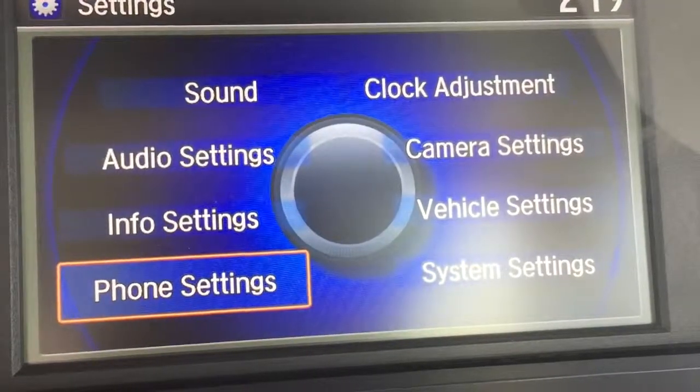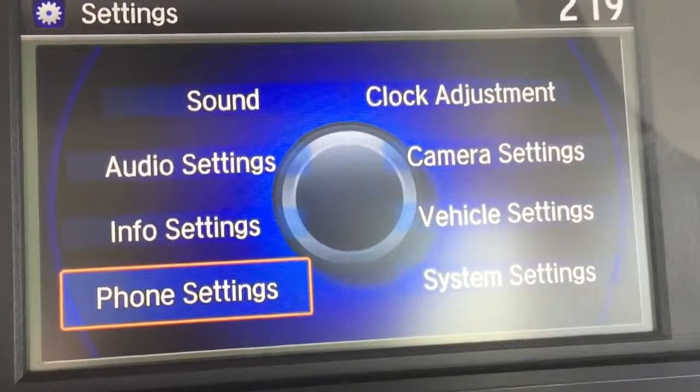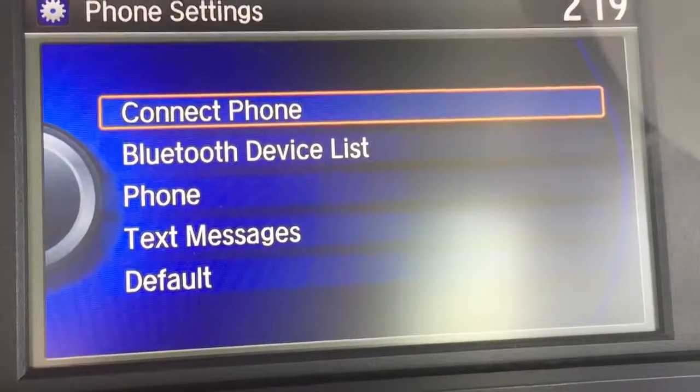I'm in the brand new 2016 Honda Accord, looking now at the settings, going into phone settings. I'm going to go ahead and hit list, push, select. Now I get into all the phone settings.